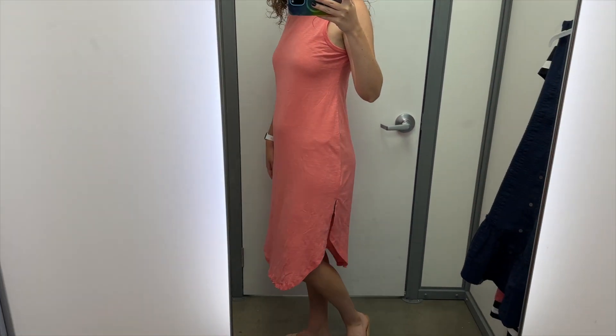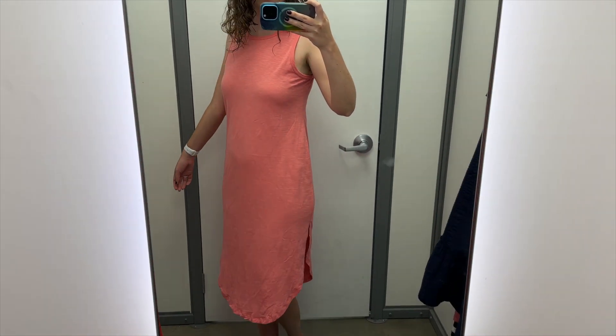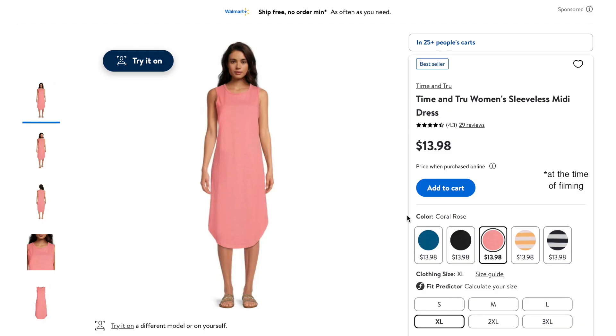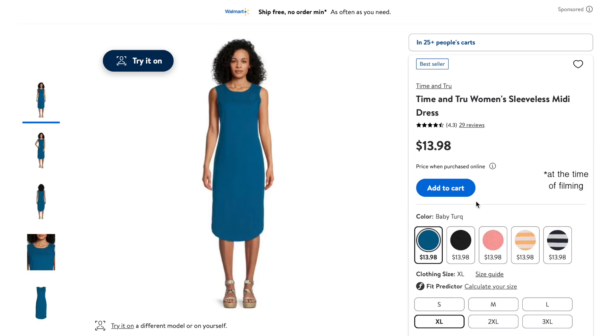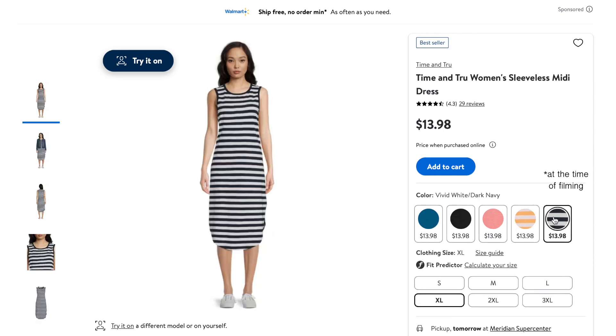The great thing about a dress like this is there are so many ways to style it — dress it up, dress it down, lots of options. This pink is nice, and this dress also comes in teal, in black, in this orange and white stripe, and in this navy and white stripe.